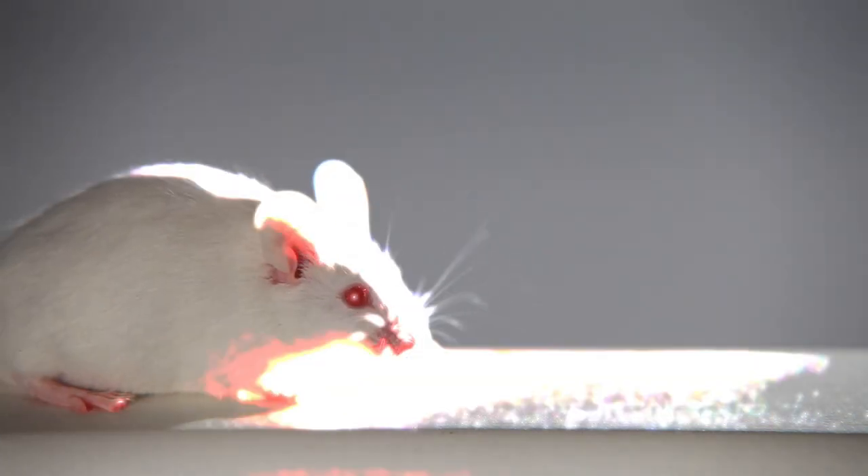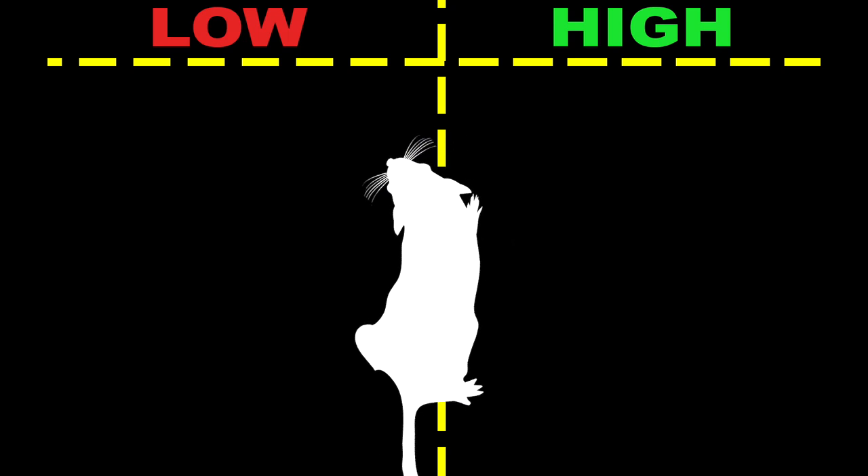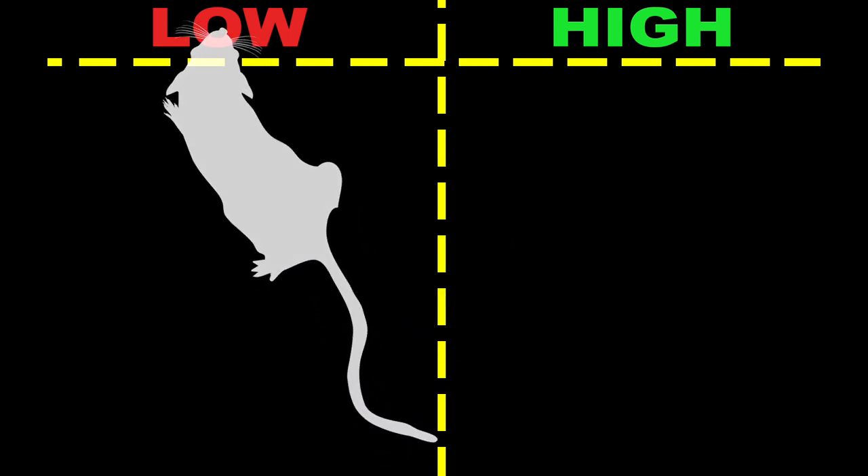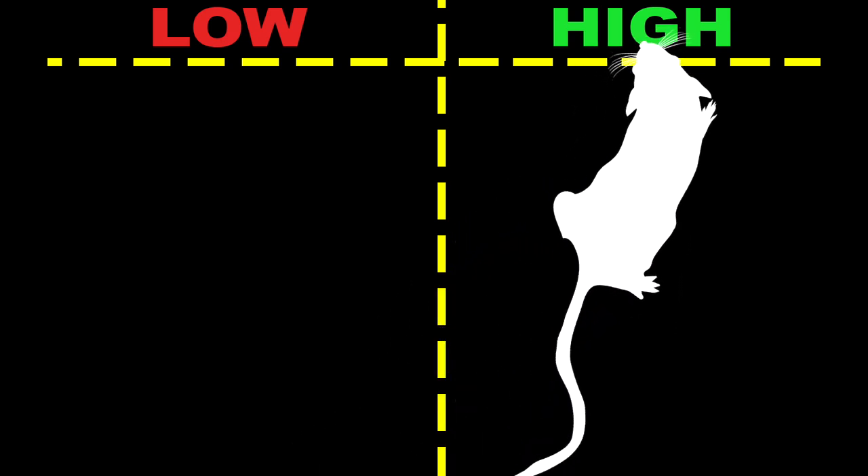The mice see a sequence of flashes and they have to make a judgment about whether they're high rate or low rate. If they're low rate they go to the left and poke in a little reward port on the left, and if it's high rate they go to the right and poke in a little reward port on the right.